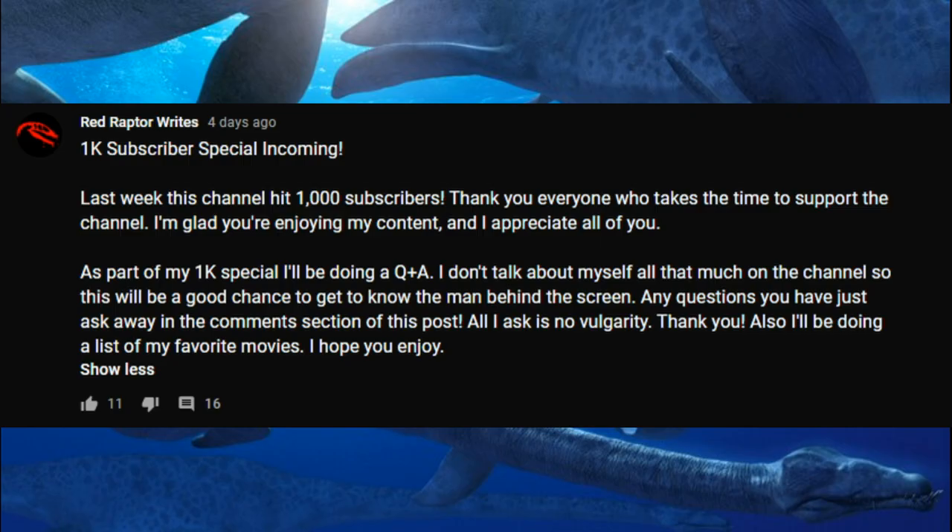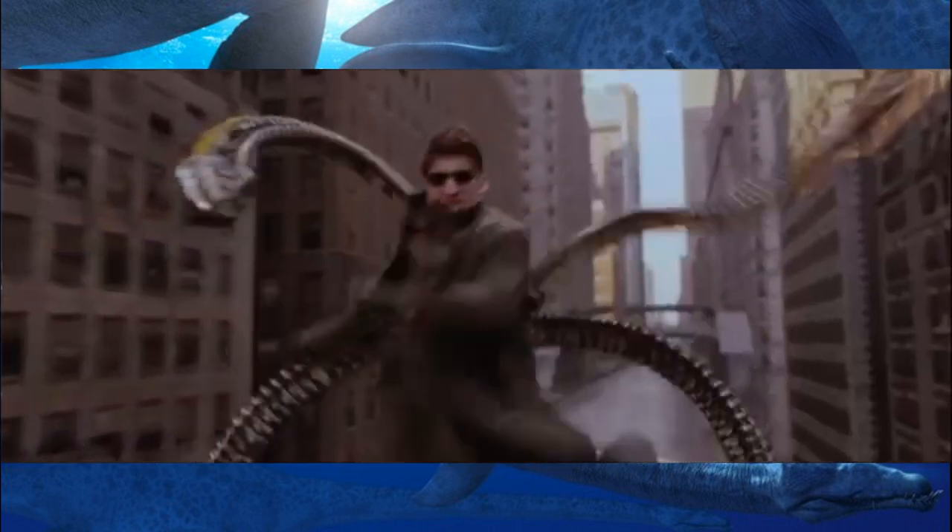I just received a community tab, so I threw up an announcement for a Q&A. Be sure to find it and leave any questions you want answered — personal, impersonal, about dinosaurs, movies, games, anything. Plus, I'll throw something together about my favorite movies. I hope you enjoy it.